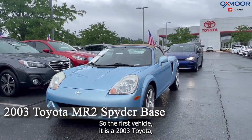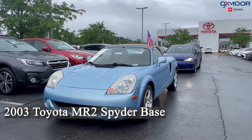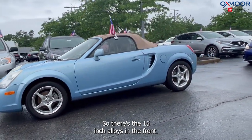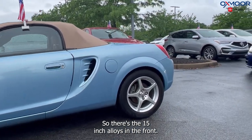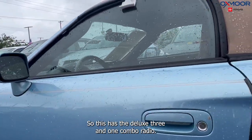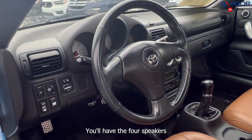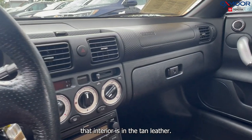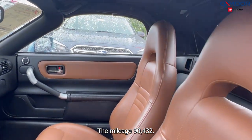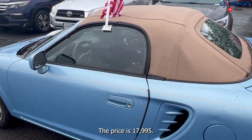The first vehicle is a 2003 Toyota MR2 Spider base. The exterior color is in Paradise Blue Metallic. There are 15-inch alloys in the front and 16-inch in the back. This has the deluxe 3-in-1 combo radio. Now this is a manual. You'll have four speakers. The interior is in tan leather. The mileage is 90,432. The price is $17,995.